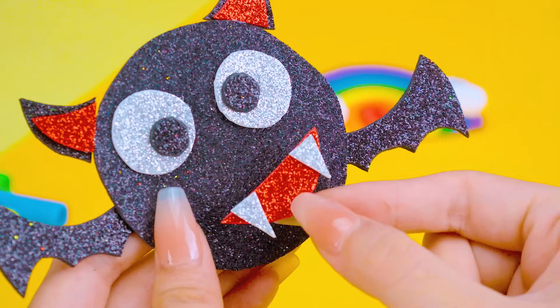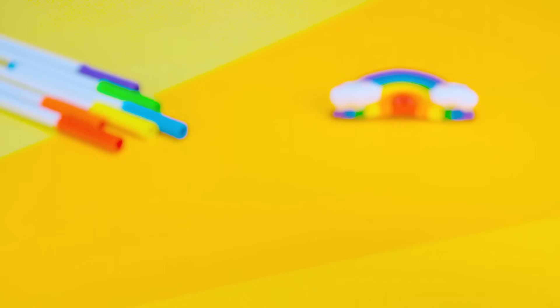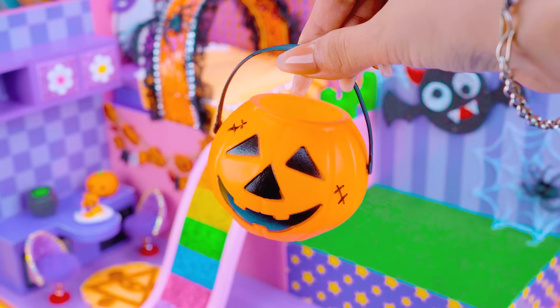It's not done yet — needs more decoration with big eyes. The cutest bat is done. I will share a big pumpkin.